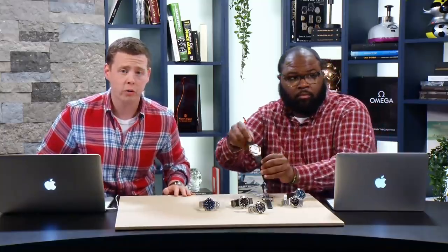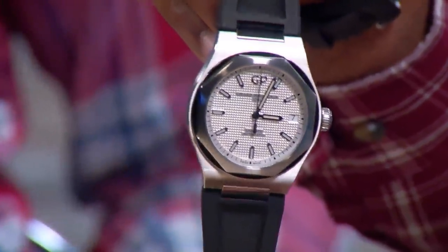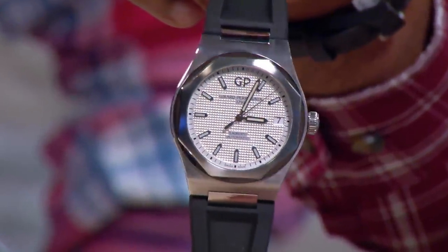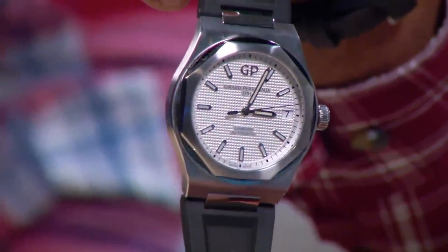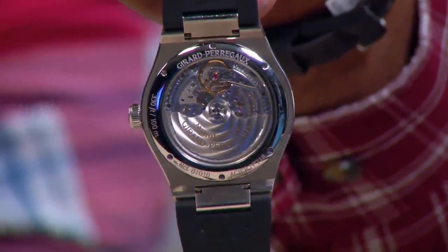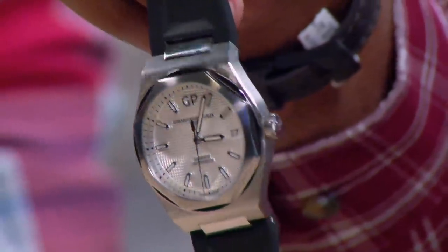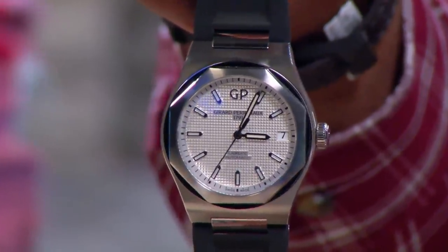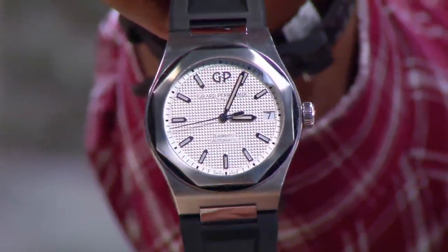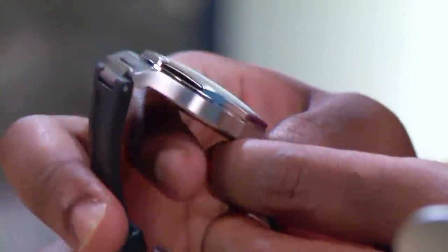First up is the Girard-Perregaux Laureato — a watch Brian has discussed before as an alternative for those considering a Nautilus or Royal Oak but hesitant about the price or availability. The Laureato allows you to transition between bracelets and rubber straps. It's 42mm, very thin, and GP has significant watchmaking heritage. Their Lémania-based chronographs use essentially the same movement as the Patek 5270.